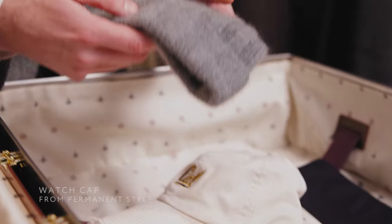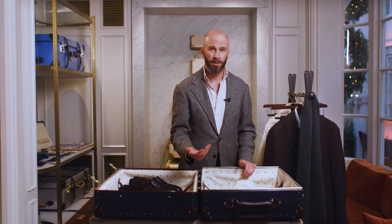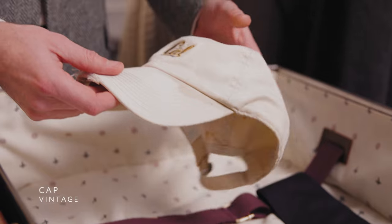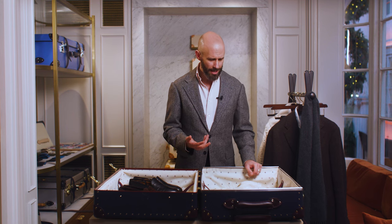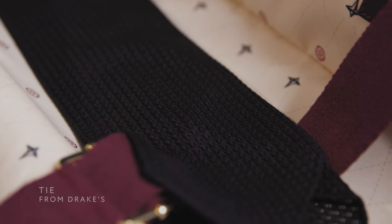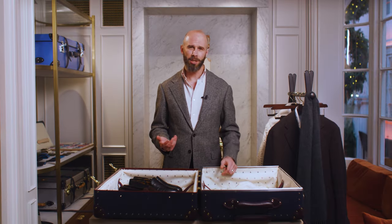I'd always carry a couple of different hats. I would carry a grey cashmere watch cap, which is smart enough for tailoring, and a baseball cap, which is sporty and more casual. Both are in colours that go with everything else. And I've always carried a navy grenadine tie — this old one that Drake's made for me — and usually a white handkerchief, just because it's nice to have the option to dress up and wear a tie if you really want to.